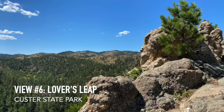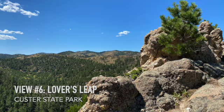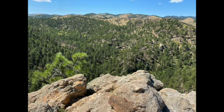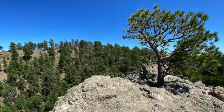Number 6, Lover's Leap near Custer is one of the first trails my husband took me on when we started hiking. It's a steep, rugged, uphill hike, but a little scrambling at the summit gives you a sight that will truly take your breath away. This hike only takes a couple of hours and it's one you won't want to miss.